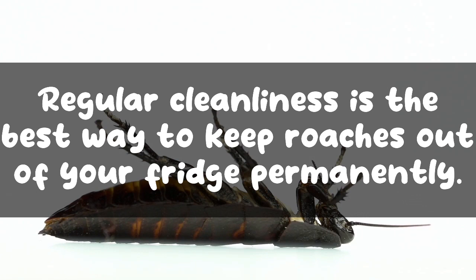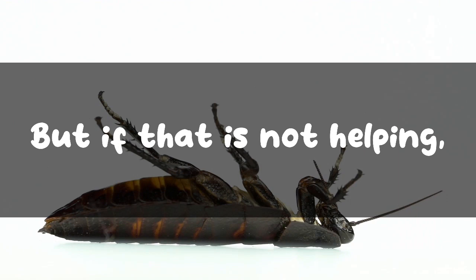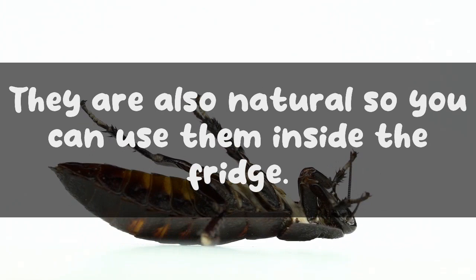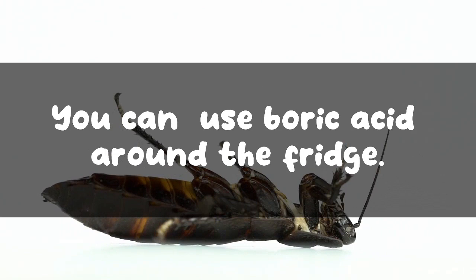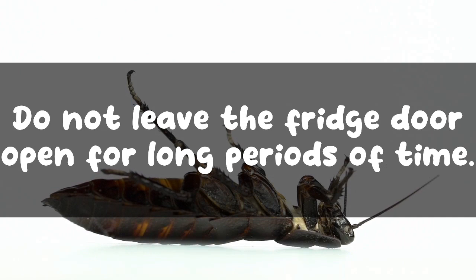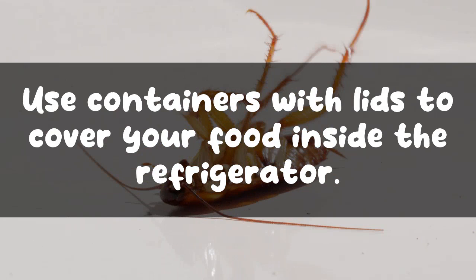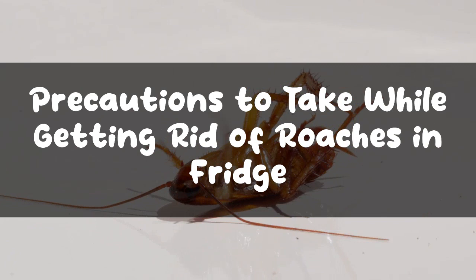How to keep roaches out of your fridge: Regular cleanliness is the best way to keep roaches out permanently. Additional preventive measures include using neem, bay leaves, and peppermint oil, which are natural repellents safe to use inside the fridge. You can use boric acid around the fridge. Do not leave the fridge door open for long periods of time. Look for any open areas in the refrigerator that could be an access point for roaches and get them sealed. Use containers with lids to cover your food inside the refrigerator.